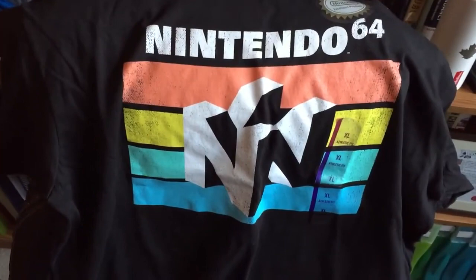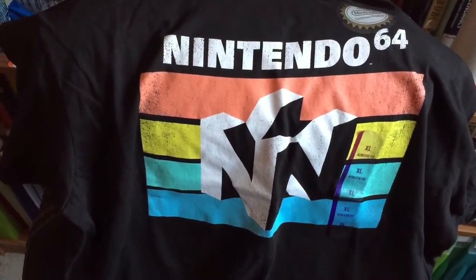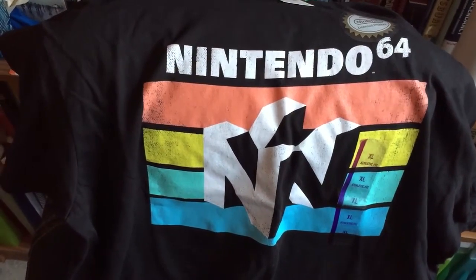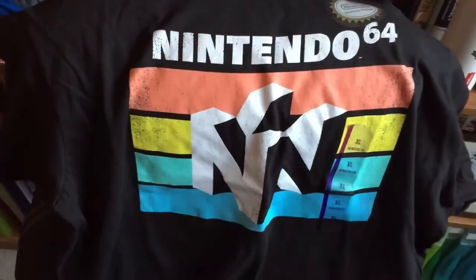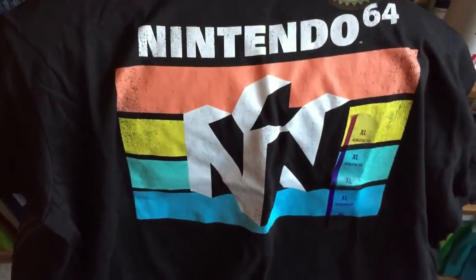But for all you nostalgic video game fans and Nintendo 64 fans, this thing's awesome. Until the next video, take it easy. Think about giving a thumbs up or thumbs down.